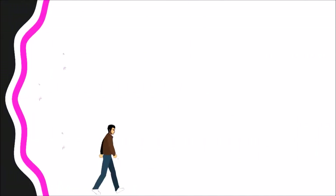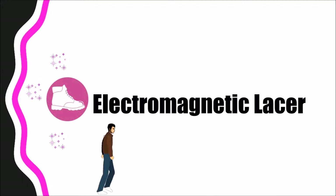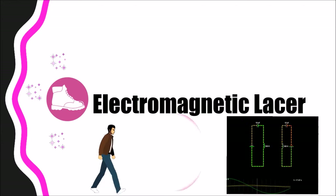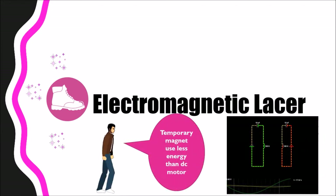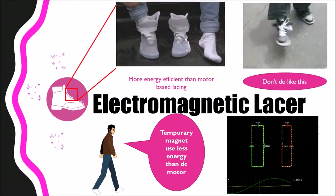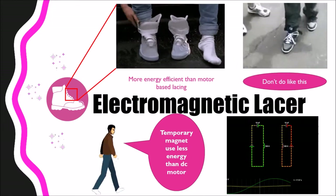Our first module is self-lacing ability through electromagnetism. The permanent magnet acts as a lace. When current passes through the solenoid, temporary magnets are created, lacing the shoes, and vice versa. This is more effective than motor-based lacing as it consumes less energy.